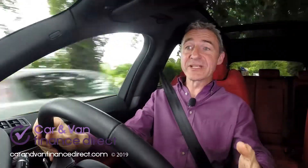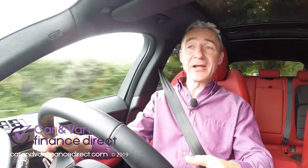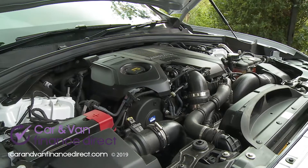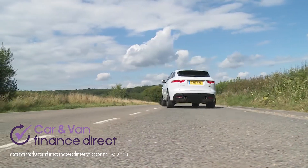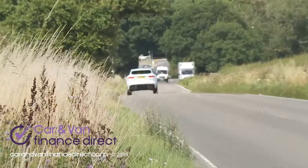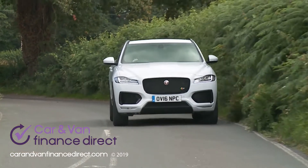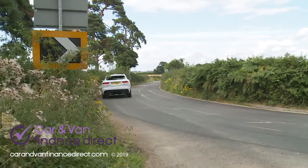We should talk about engines. From launch, virtually the whole of the F-Pace line-up was built around a single power plant: the 2-litre Ingenium diesel used in the Jaguar XE and XF models that share this car's basic architecture. It's a unit provided here in a single 180 PS state of tune. It's a frugal thing, capable in a two-wheel drive F-Pace of returning 57.7 miles per gallon on the combined cycle and 129 grams per kilometre of CO2.